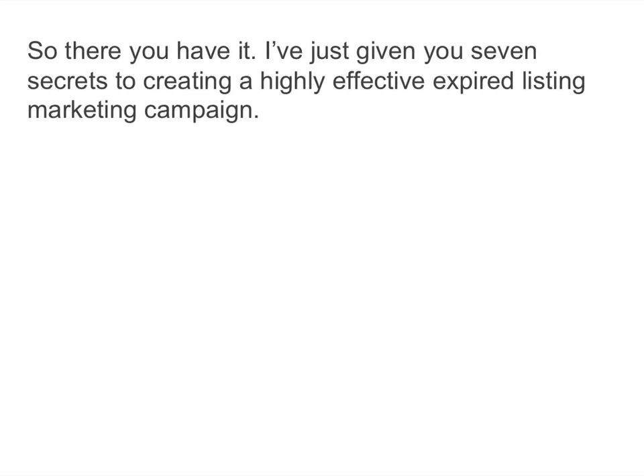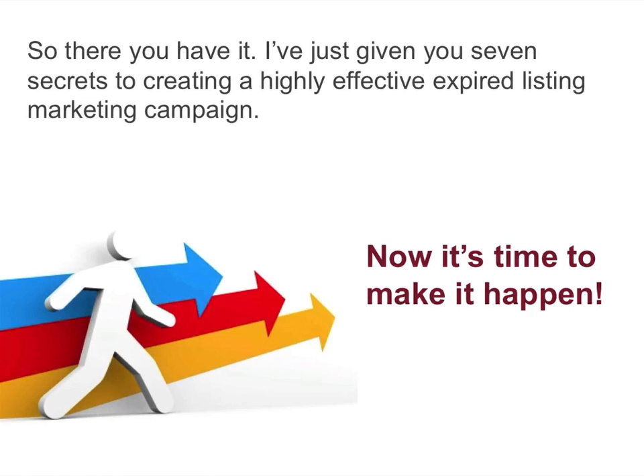So there you have it. I've just given you seven secrets to creating a highly effective expired listing marketing campaign. Now it's time to make it happen.